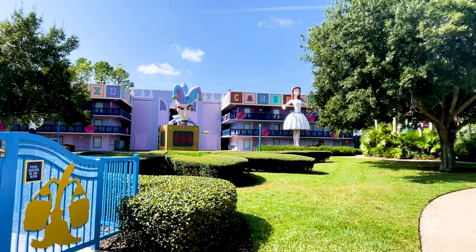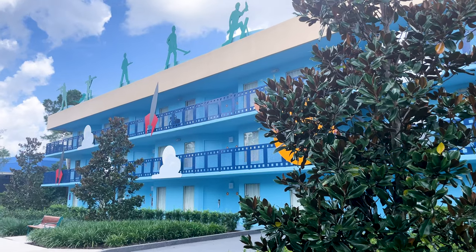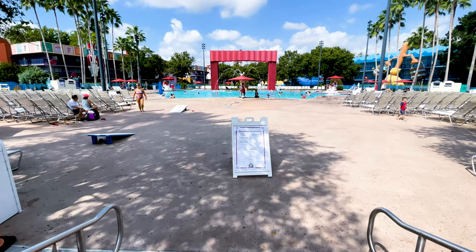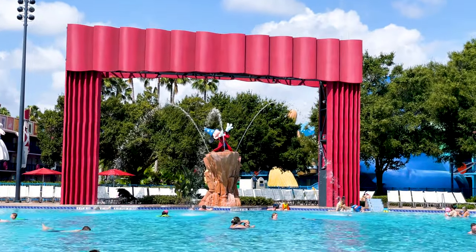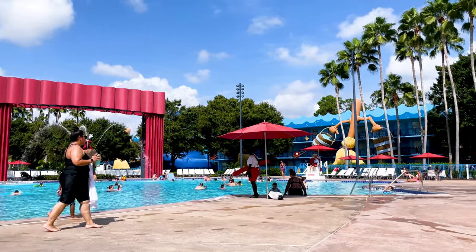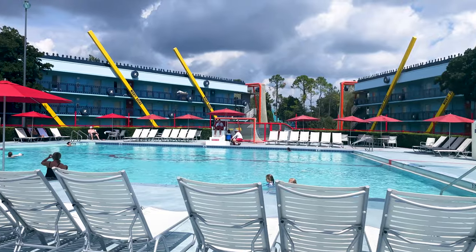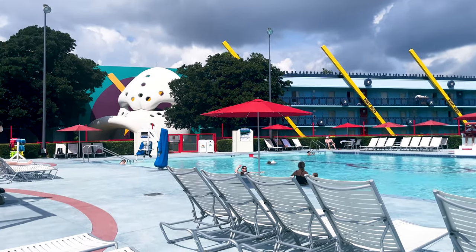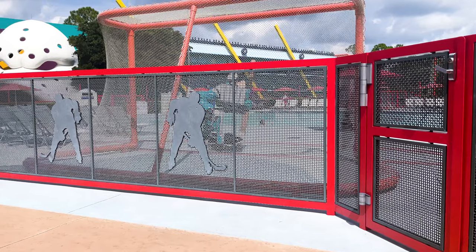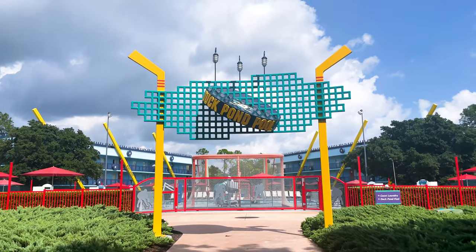We couldn't end our pro tips without mentioning a full resort day — it's a must-do for me on every trip. And at All-Star Movies, there's a lot to do. Start at the pool, and here you will have two to pick from. The main pool is the Fantasia Pool, located directly behind Cinema Hall. This pool has the iconic Sorcerer Mickey Fountain in the center and will have cast member-led games, lifeguards on duty, and fun music all day. You will also find a small splash pad for the little ones and Silver Screen Spirits for some adult beverages. If this pool is too loud for you, head to the Duck Pond Pool, located in the Mighty Ducks section — the quiet pool that, in my opinion, has the most awesome theme. Set to resemble a hockey rink, you will see all sorts of nods to the Mighty Ducks movie, and it's a great option if you want to relax away from the crowds.